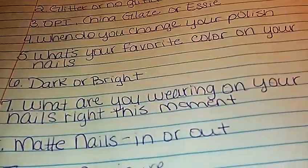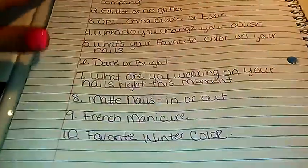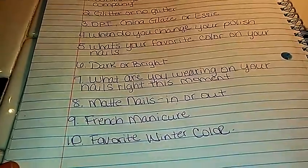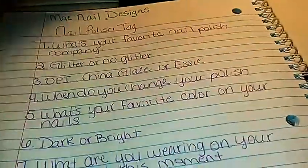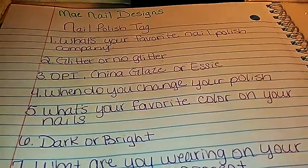So I just thought I'd bring this tag, and I'll be tagging some of my girls that are on my Sunday list. If you're tagged, I'll email you and let you know. Please come do the nail polish tag. I want to thank May Nails Designs for tagging me — this was a really fun tag. But until then, we'll talk to you later. Bye!